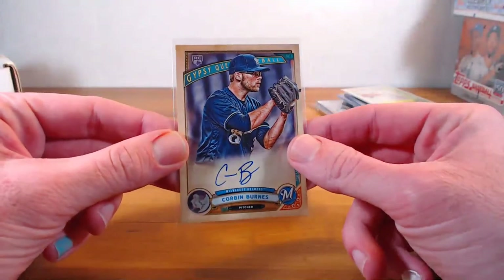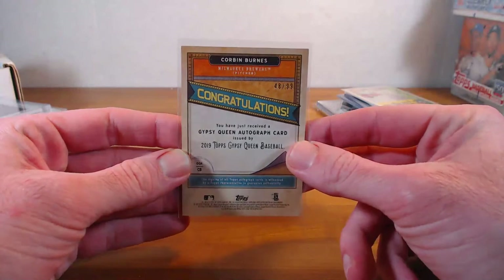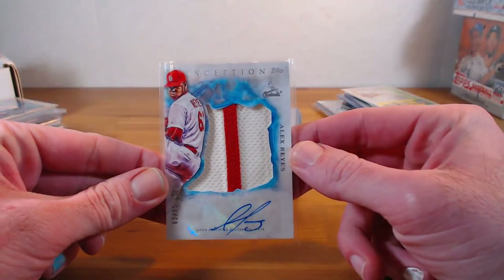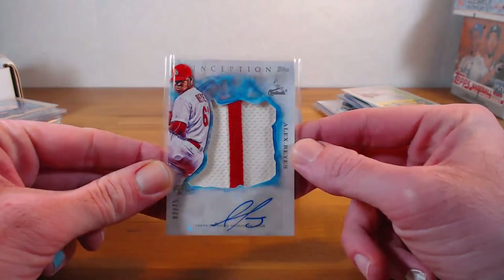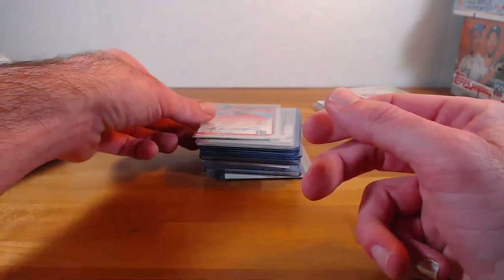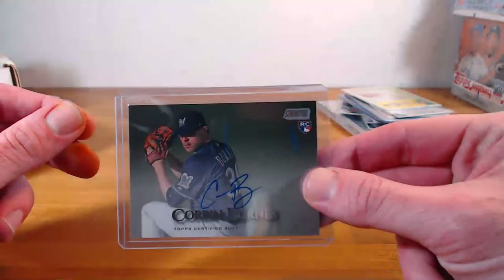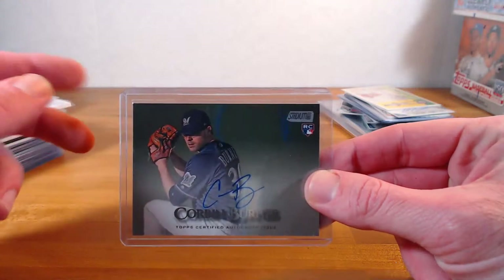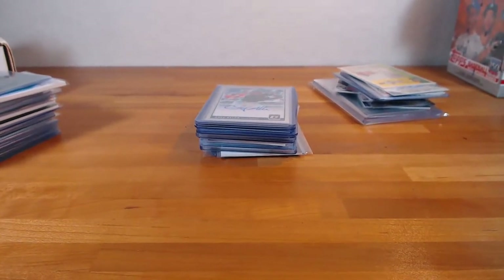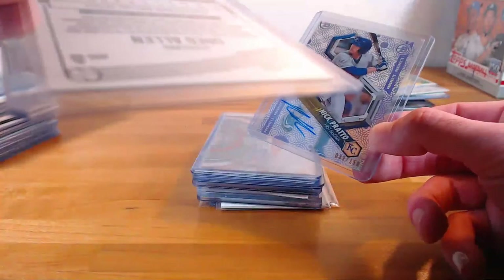Corbin Burns — that's Gypsy Queen logo swap auto, out of 99. The Cardinals — Alex Reyes, nice patch, auto out of 75 — rookie for the Cardinals. Dulles Garcia out of Chrome. Greg Allen rated rookie — that'll be a cheap one.